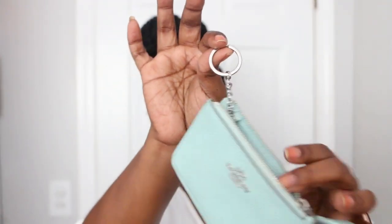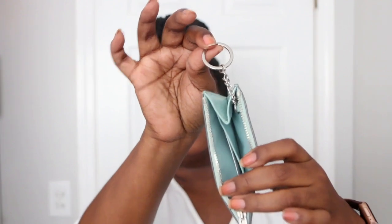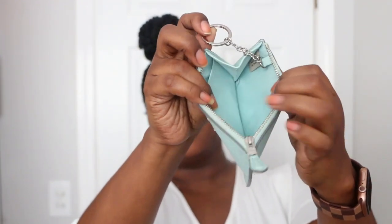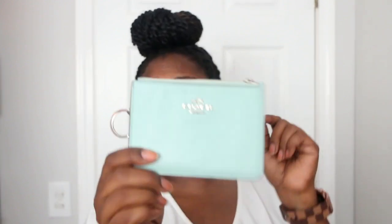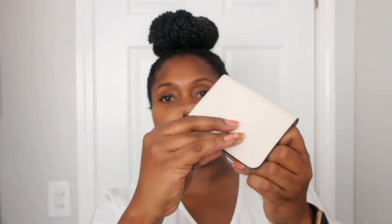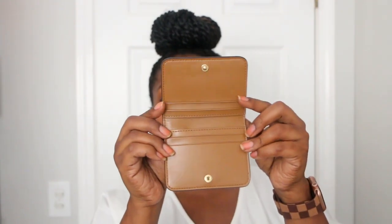Next I have this little keychain wallet with a keychain ring where you can clip keys, and it has card slots. I love these — I have them in three different colors: dark green, hot pink, and this seafoam color. I got this seafoam one from the boutique.